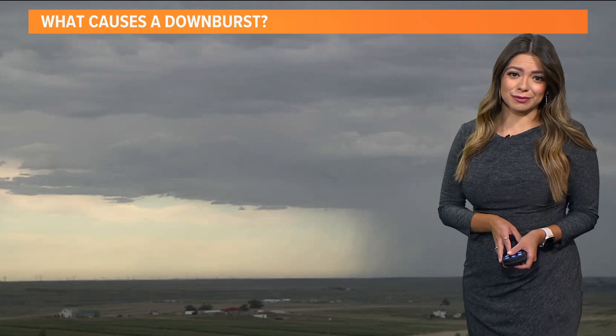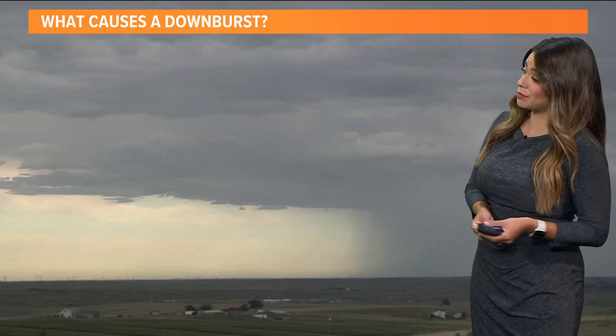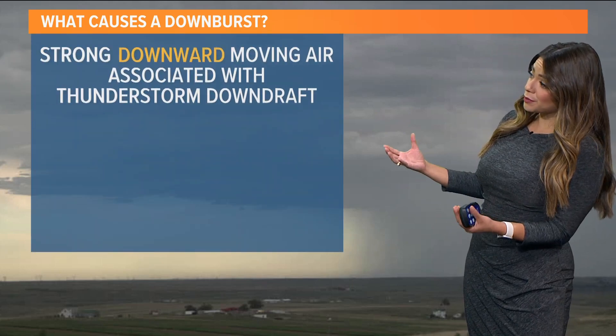Yeah, and like you mentioned, we have those thunderstorms in the forecast. Important to know that you can have blue sky overhead and still experience some of these really strong winds from surrounding thunderstorms.